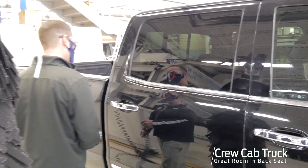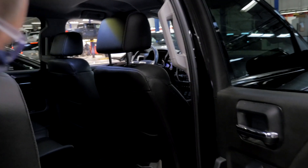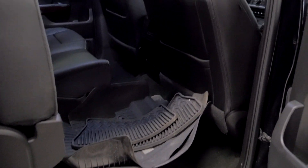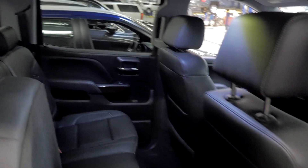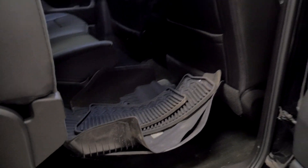Crew cab as well, as you can tell here. Take a look at the back seat — we've got rubber floor liners, the GMC patented laser-cut ones for the front, and rubber all-weather floor mats for the rear as well.